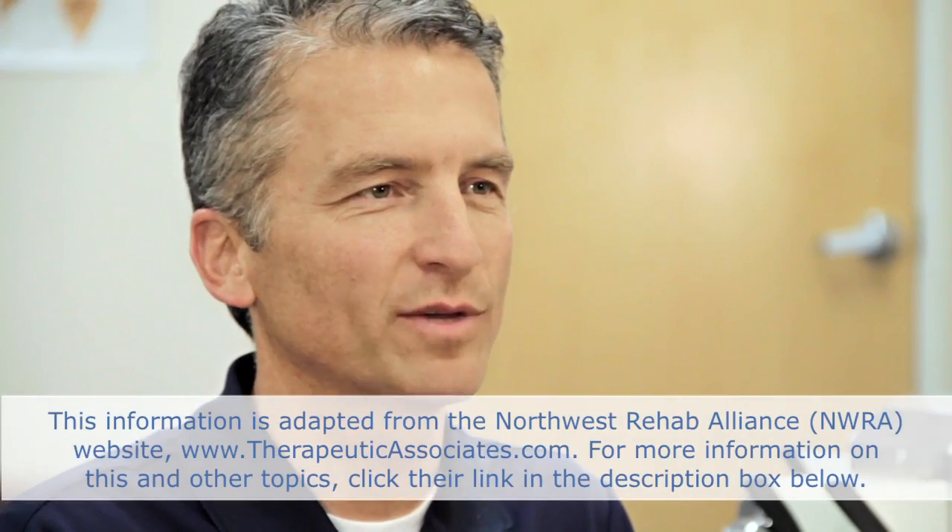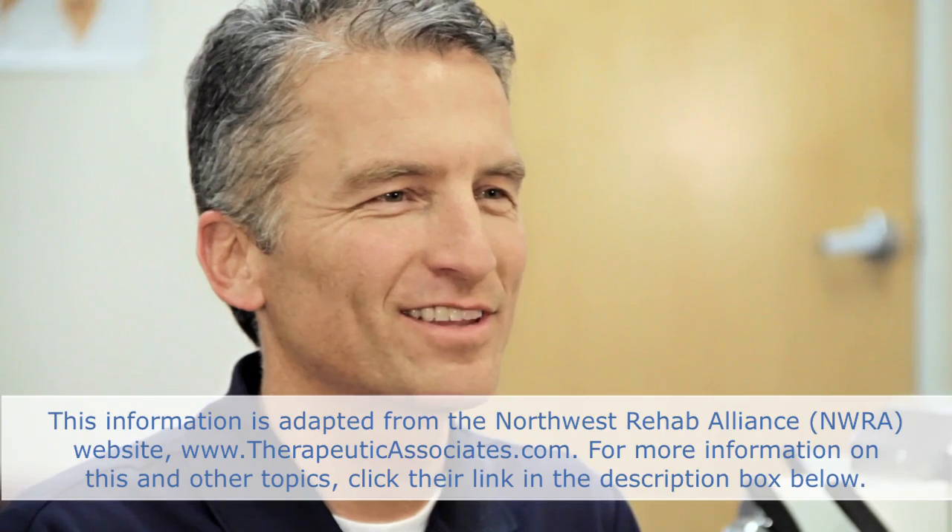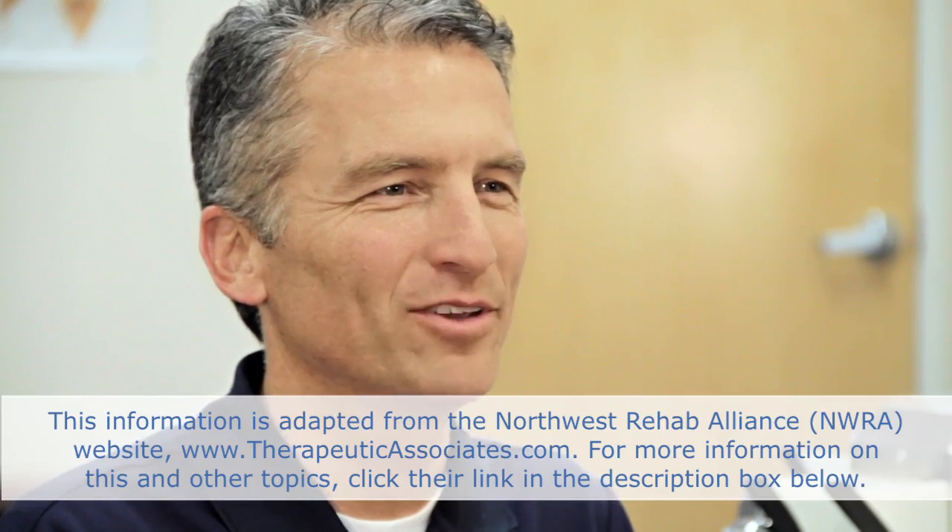Exercises could include yoga, walking, swimming, cycling, pelvic floor exercises, and core stability exercises — all great for expectant mothers. If you have more questions or concerns, you can contact your physical therapist here at Intermountain and we'll help you out.